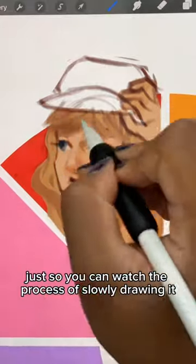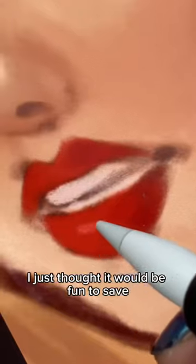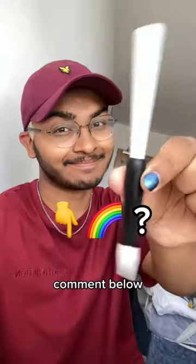I made this a timelapse style video so you can watch the process of slowly drawing it, and here I am adding the red details — I just thought it would be fun to save all the red details for the end. And we're done! That's Taylor Swift on our colour wheel challenge. Who should I draw next? Comment below.